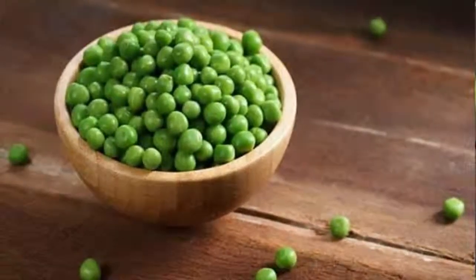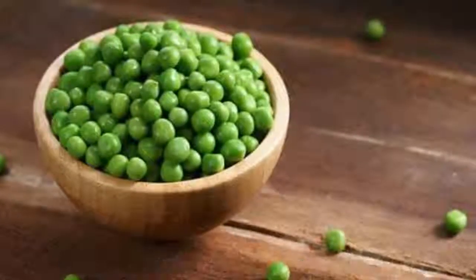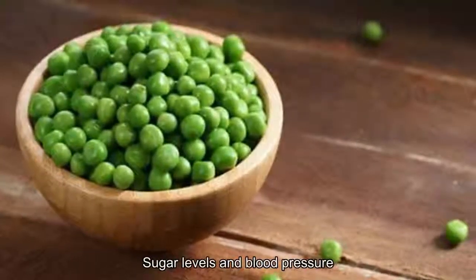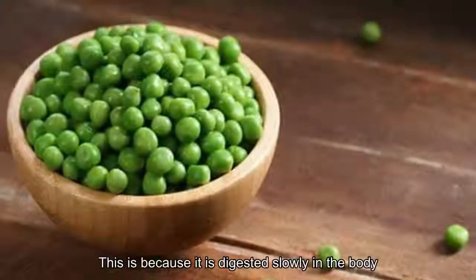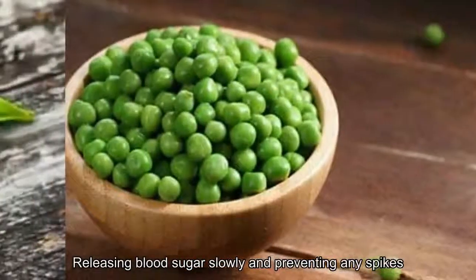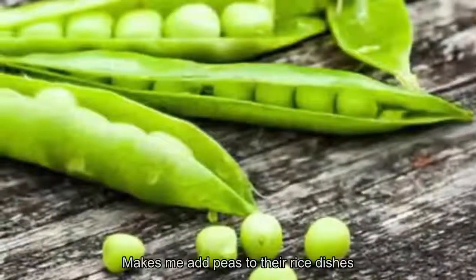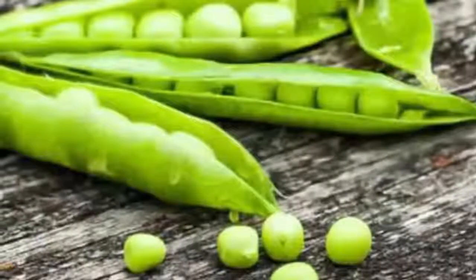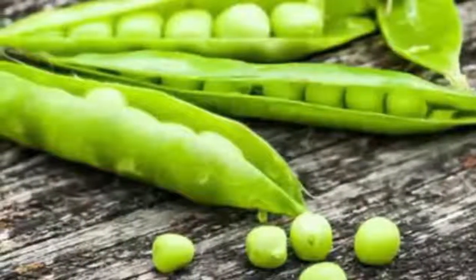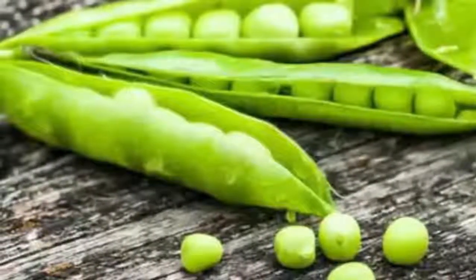Fourth, green peas are rich in fiber. A 100-gram portion contains 14 grams of carbohydrates including 5 grams of fiber, as per USDA data. Fiber is perhaps the most important nutrient for diabetics, as it regulates blood sugar levels and blood pressure by being digested slowly, releasing blood sugar gradually and preventing spikes. Diabetics may add peas to rice dishes, salads, breakfast omelets, upma, pies, and even pastas. It is important to consult your dietitian before adding any food to your diabetes diet.